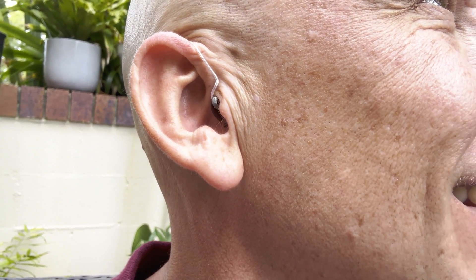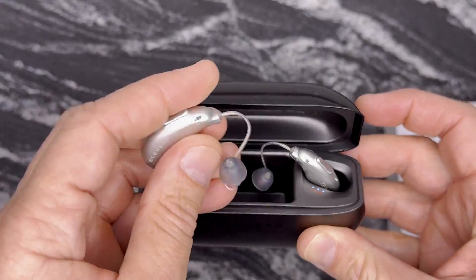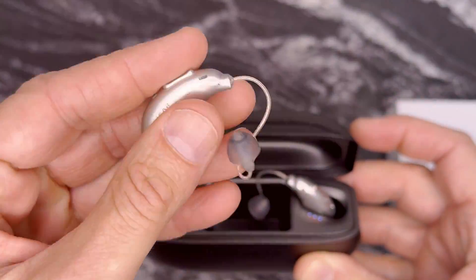Now let's talk about sound. EliHear didn't just tune these to speech — the full range audio engine is seriously impressive. Deep bass, smooth mids, and crisp bright highs. It's immersive whether you're watching TV, talking in a crowded cafe, or listening to a podcast on a windy walk. Everything just cuts through.